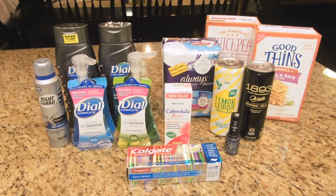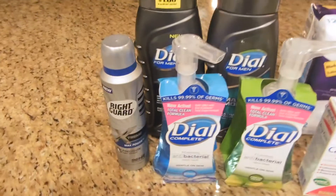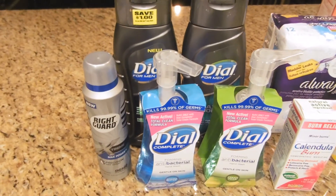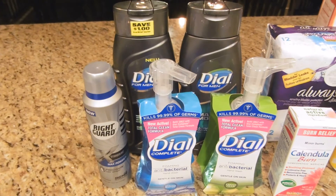Hey everyone, I'm here with my CVS haul and this was all a money-making deal. To start with, these five items right here are part of the 'spend $20 on personal care and household, get $7 ECBs back' promotion.